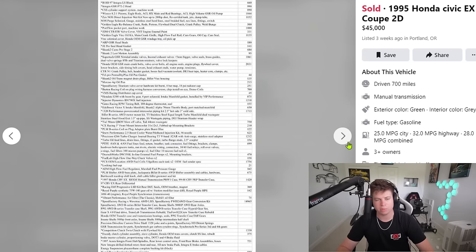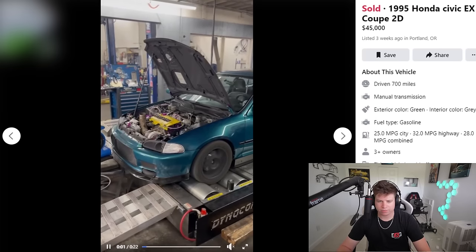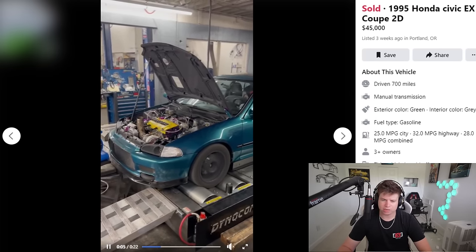I didn't used to be this dumb — I was actually pretty smart in school, but I can't read anymore. I'm not going to read all that description — if you want to zoom in and pause, you can read it. The whole build cost $57,000 — see, it's not cheap building a Honda if you do it right.